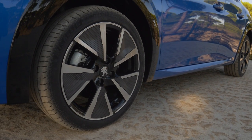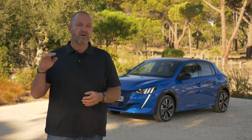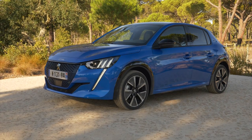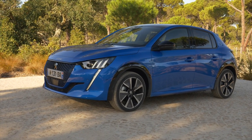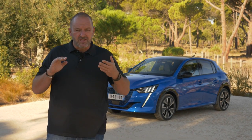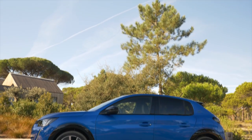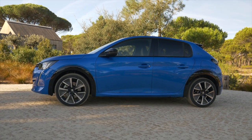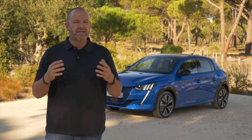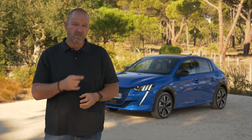At four meters six, the new 208 is about nine centimeters longer than its predecessor and about three centimeters lower, giving the car a much more dynamic look. The windshield has been moved more towards the rear of the car, which gives the car an extra push to the front. If you buy the GT or GT Line trim, you get wheel arches in glossy black, which really makes the car look completely different — a lot more solid and sporty.